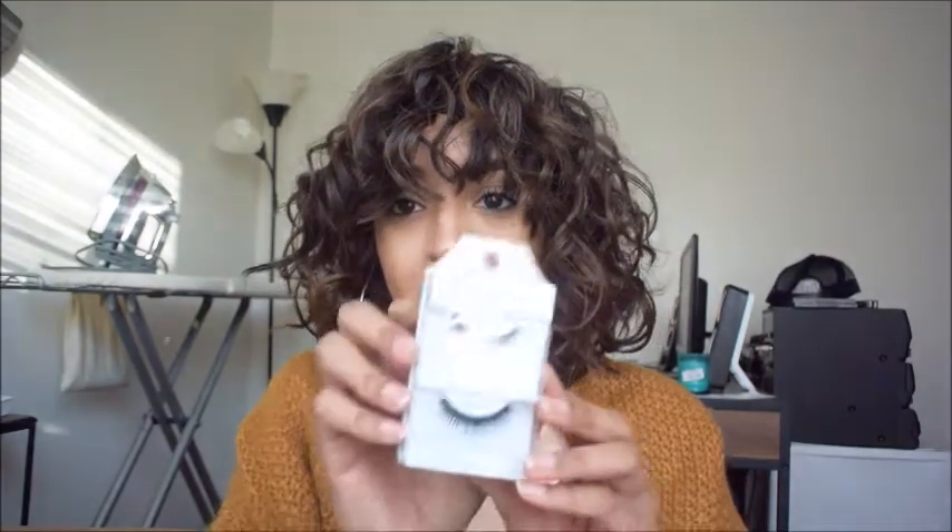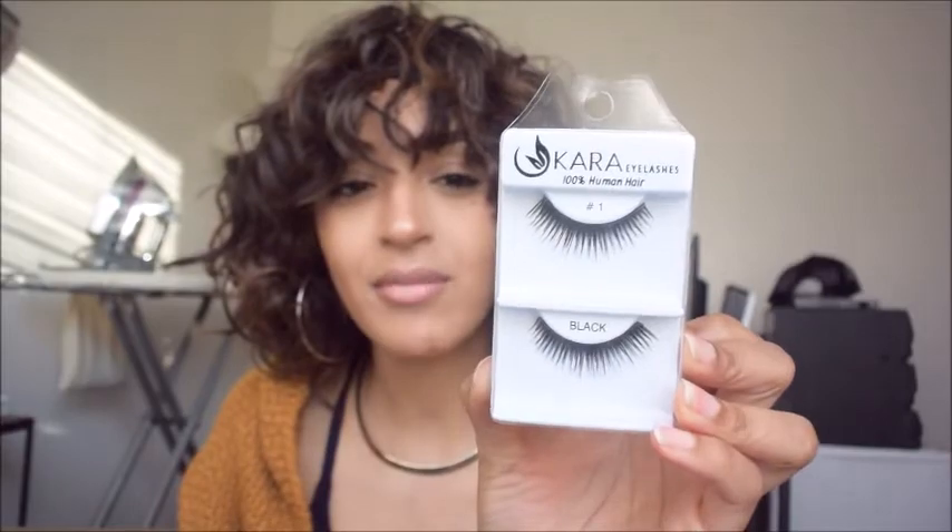Next I picked up some makeup because I'm trying to get more into it. I got two sets of eyelashes — both from the brand Cara. I got number 1, which is a little dramatic for me, and number 42, which is super dramatic. I'm a bit skeptical about how they'll look since I'm not really a dramatic makeup person, but I wanted to give it a try. If you've bought these numbers before, let me know how they worked out!